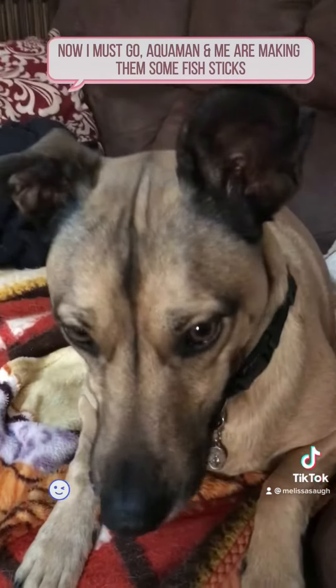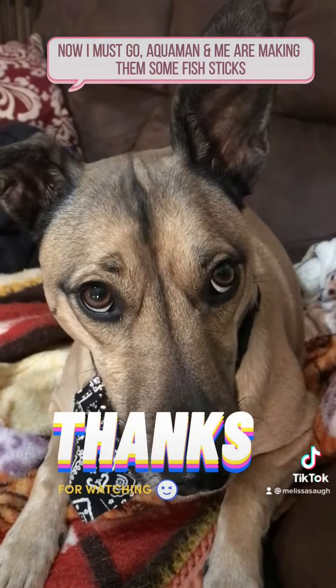Now I must go — Aquaman and I are making them some fish sticks.